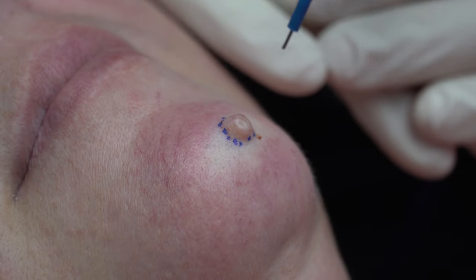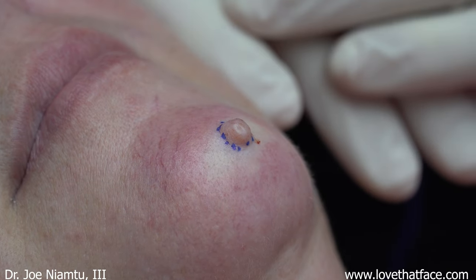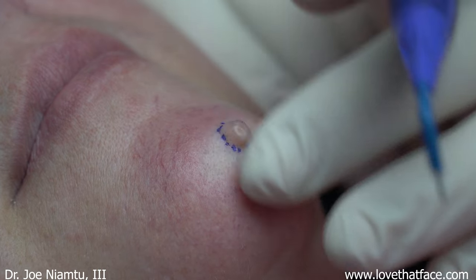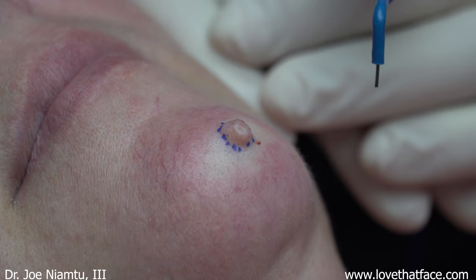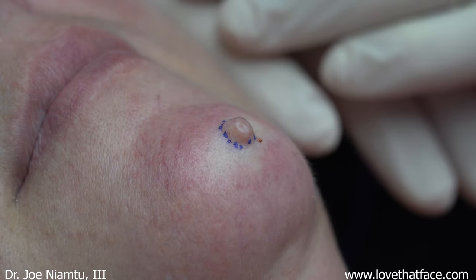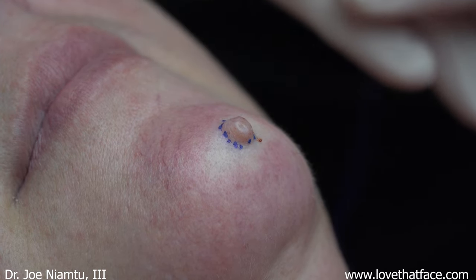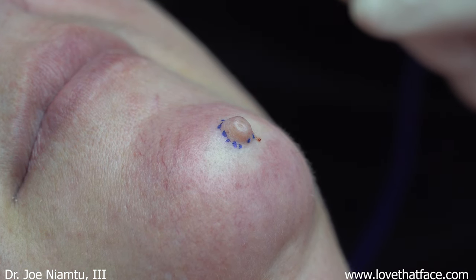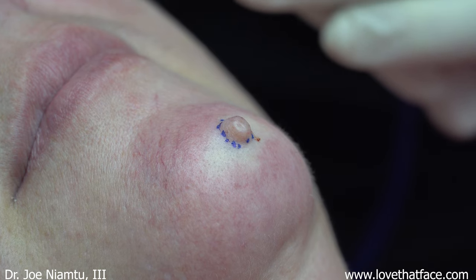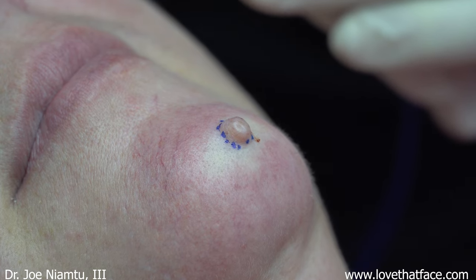Today we're going to do a little radio wave mole removal. This is something we do quite a lot of — done it for decades. People from all over the country, and even some international patients, have come just for a mole. This is as close as I've ever seen for scarless mole removal. This particular mole has been here for the whole life of the patient, and her dermatologist has looked at it and is not concerned. This is one of the very common cases where her dermatologist said don't get these removed because the scar will be worse than the mole — and I can promise this patient that it won't be.